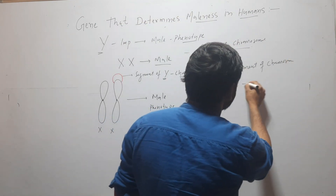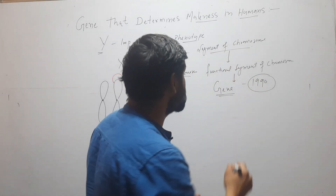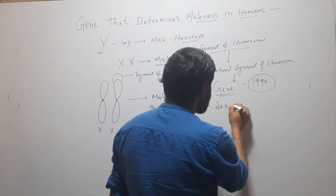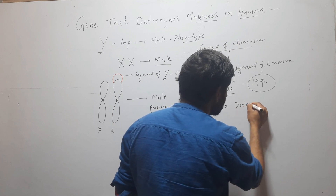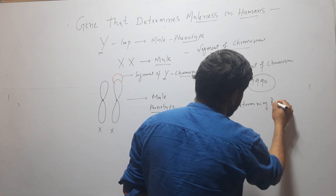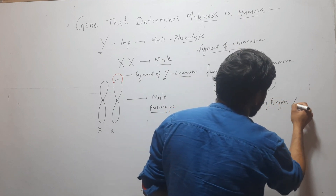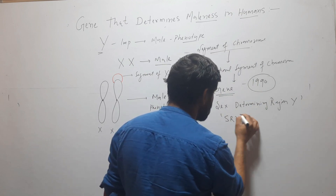In 1990, this gene was identified and was named the Sex-determining Region Y, that is called the SRY gene.